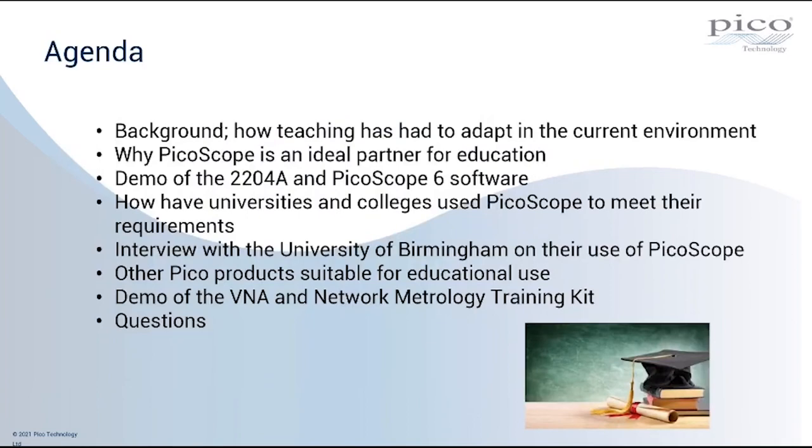Taking a look at the agenda for this webinar, we're first going to look at the background — how teaching has had to adapt in the current pandemic environment and what alterations universities and colleges have had to make to deliver content remotely. We'll then look at why PicoScope is an ideal partner for education, not only the hardware but also the PicoScope software. At that point I'm going to run a demonstration of our 2204A, our entry-level PicoScope, together with PicoScope 6 software — a demo pre-recorded by my colleague Carl Bradbury.